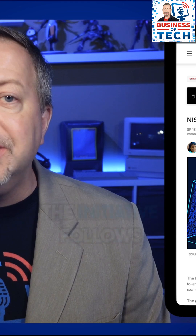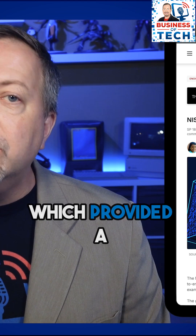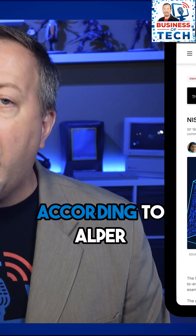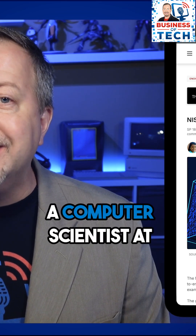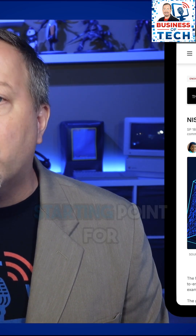The initiative follows the 2020 release of Special Publication 800-207, which provided a conceptual overview of zero-trust. According to Alper Kerman, a computer scientist at NIST, these new examples serve as a foundational starting point for organizations looking to construct their own zero-trust systems.